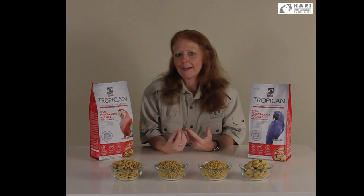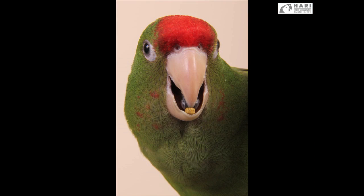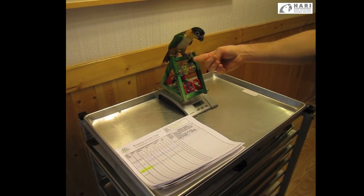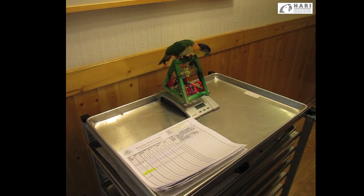Tropicana High Performance diets have a little bit more calorie and therefore a little bit more flavor. So when birds are eating this, they might have a tendency to eat a lot of it because it tastes great. Caretakers are advised that they might need to utilize a weight management program with their bird to avoid obesity.